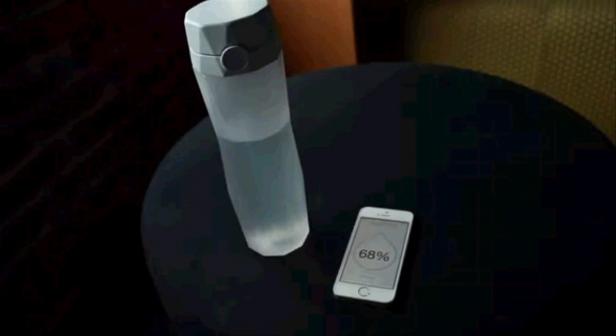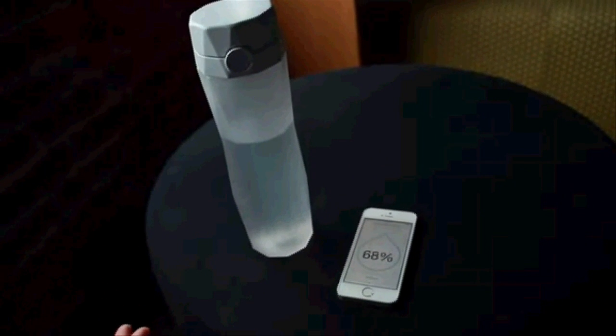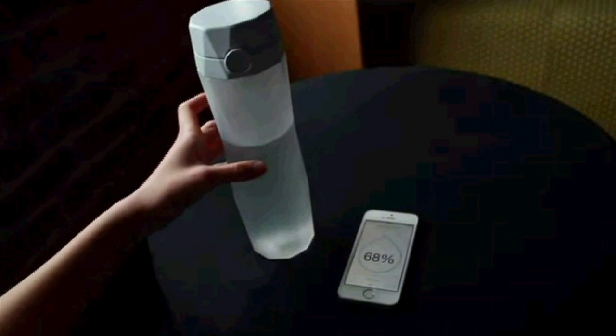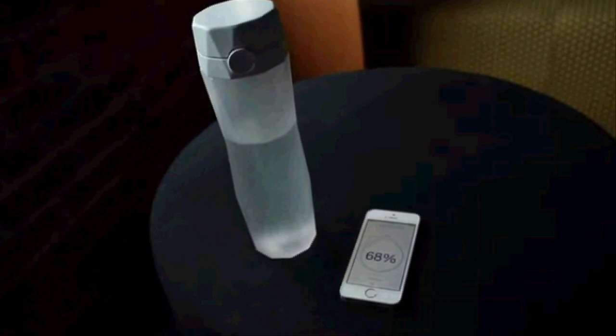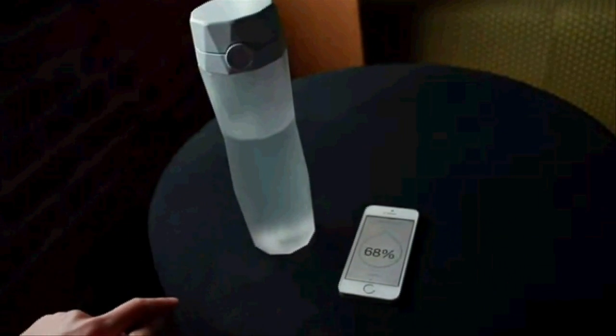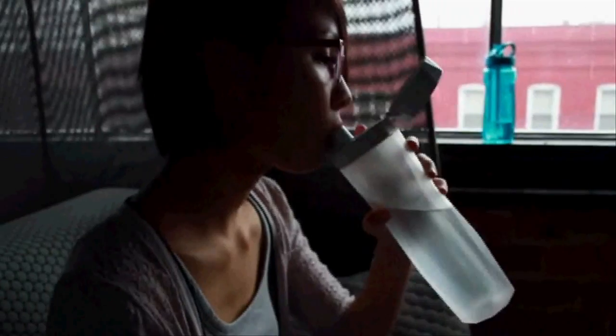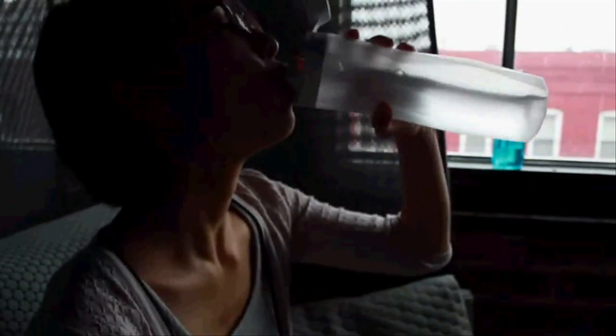This is my home screen — it shows my progress throughout the day. Now I'm going to drink out of this water bottle that has a sensor in it. It senses how much water I drink and syncs it over to the phone to update my progress.